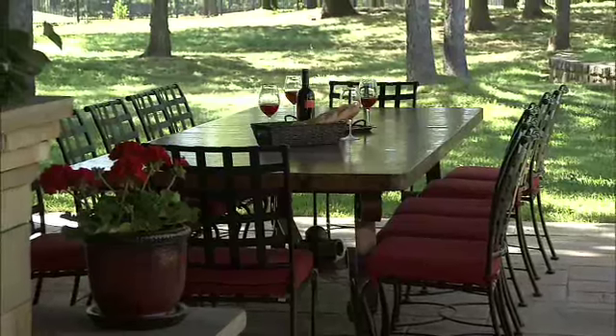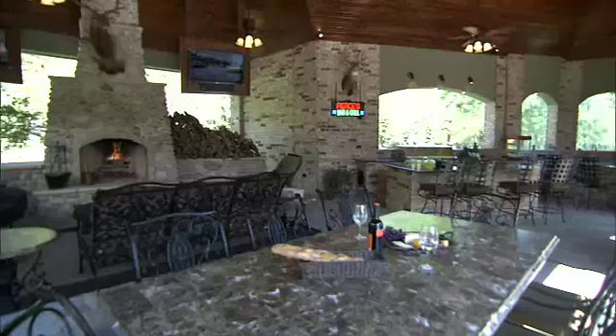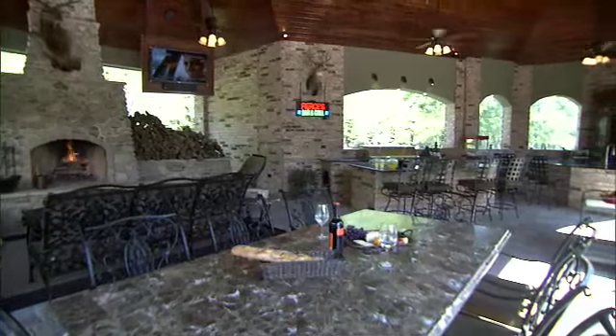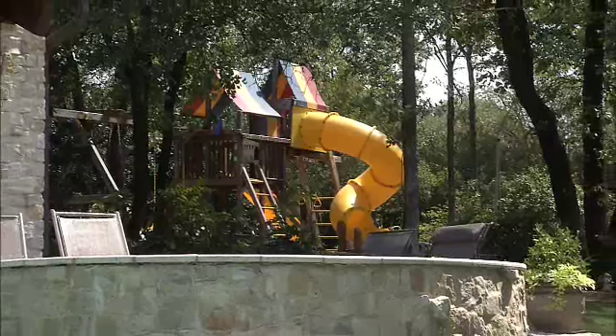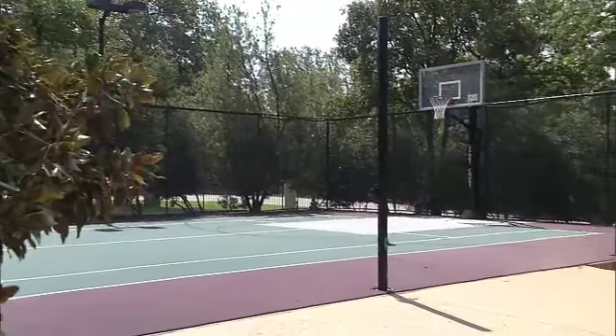Having a beautiful outdoor oasis means spending a lot of time outdoors. Whether your outdoor space is large or small, you may want to designate a special area just for recreation. Kids' play areas, putting greens, and basketball courts are some of the great things to have in an outdoor area.